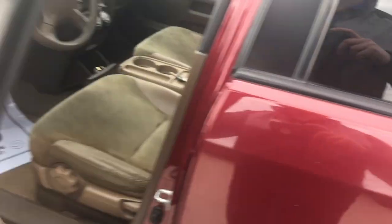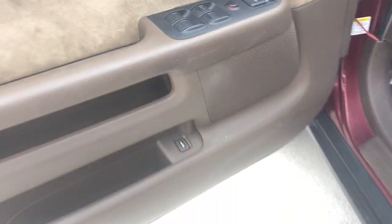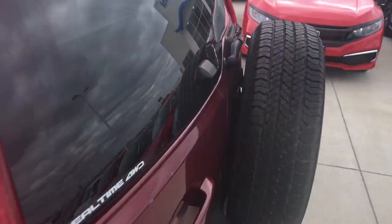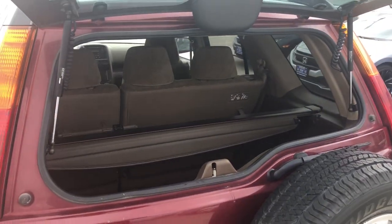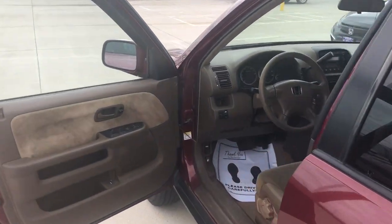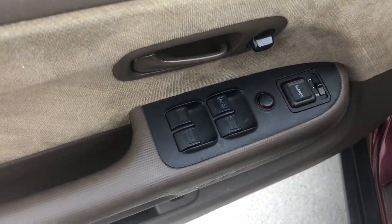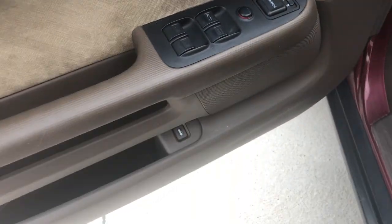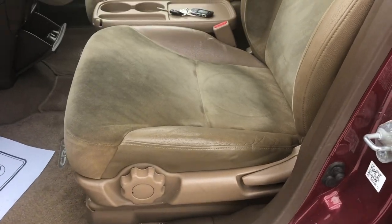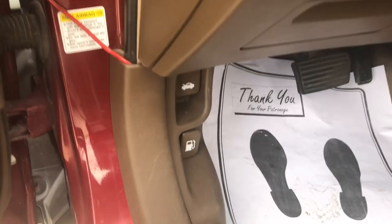Up front you get a little release right here that pops right open so you can have a nice little visual. You guys know about power windows and power locks — you've got your window lock button, power mirrors, all that easy stuff. It's going to be a manual seat for moving forward and back. And you have your hood release and gas release right there.